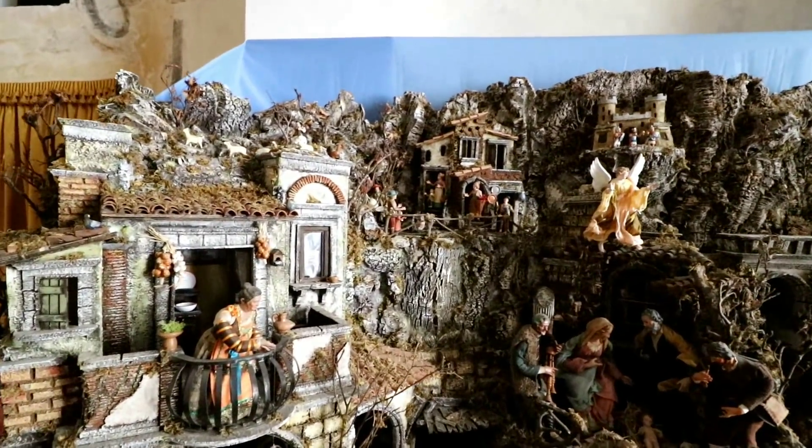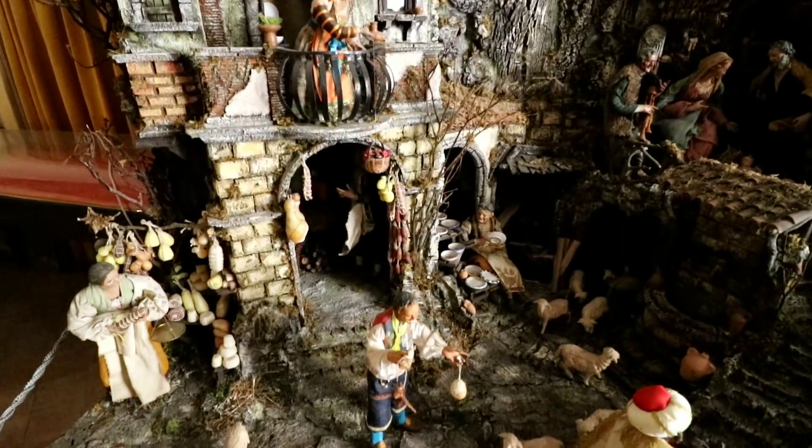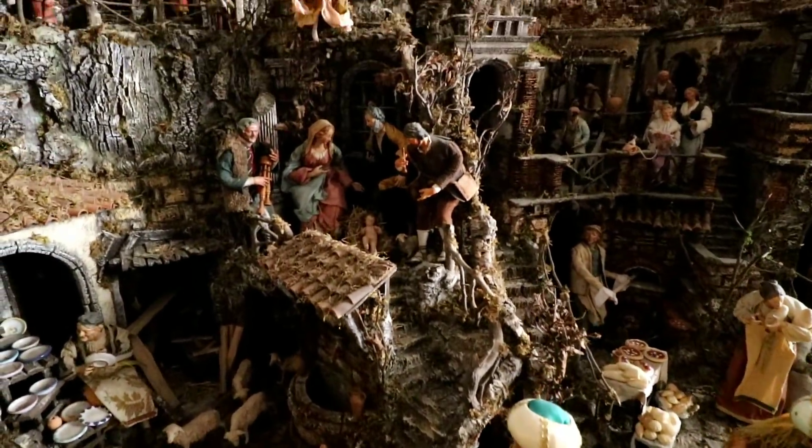Wow, look at this huge village scene though. That is certainly detailed. Holy cow. There's Naples in an old nutshell, I guess.